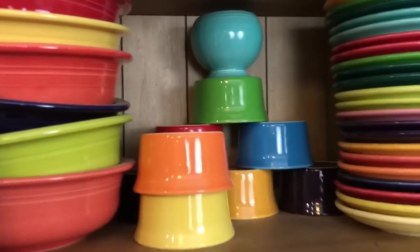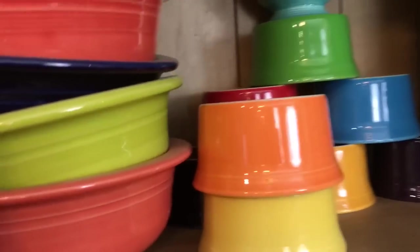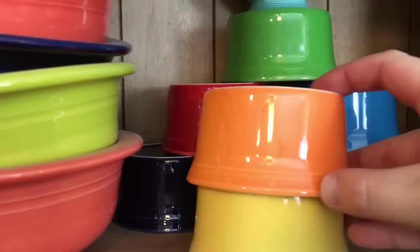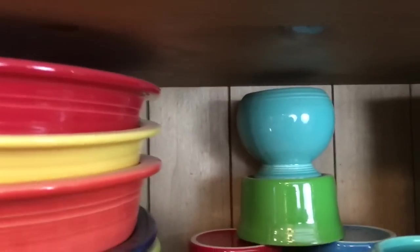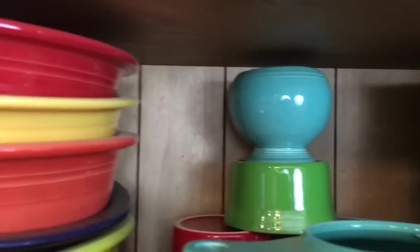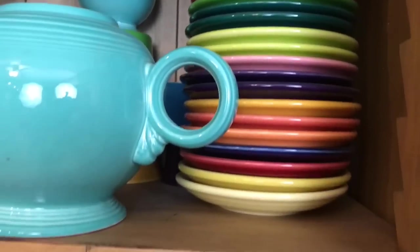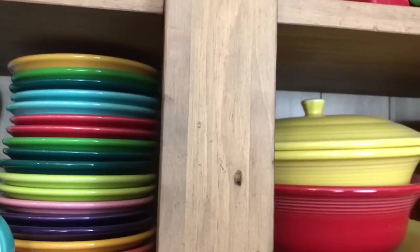I have the little teapots. I have my ramekin collection back here — I think it's plum or navy. And then just another little random sugar bowl up there that came from the Canton Dish Barn. These are all just little teacup plates. I don't use these a ton, but they're so pretty for display.